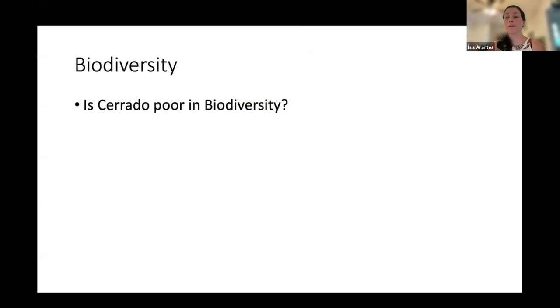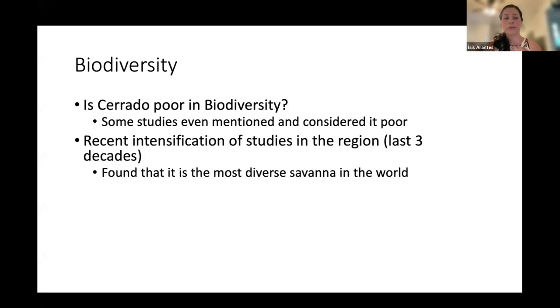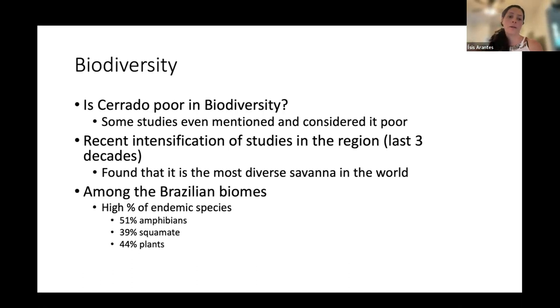Regarding biodiversity in the Cerrado: it was previously not considered diverse because it looks like a grassland. But with intensification of studies over the past three decades, it was found to be the most diverse savanna in the world, with high levels of endemic species — about 50% of amphibians and about 40% of squamates and plants being endemic.